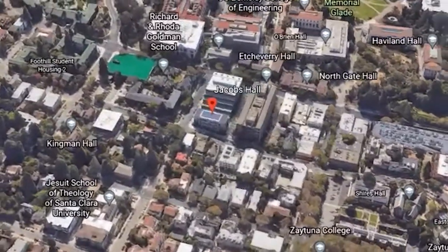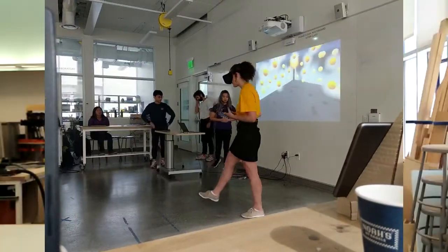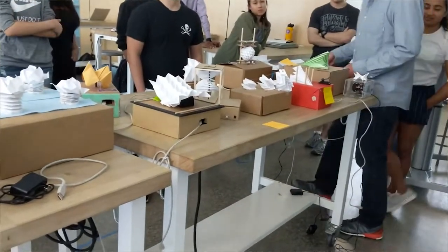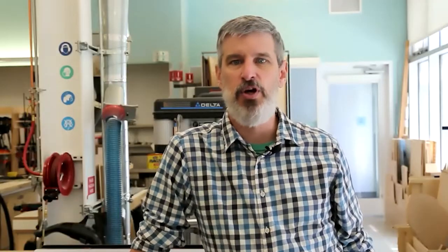Jacobs Hall, located here on the north side of campus next to Echeverry and Soto Halls, is UC Berkeley's hub for all things design. Jacobs supports courses, clubs, events, workshops, and also contains Berkeley's most developed Makerspace, with all the resources you need to make your research, project, or product come to life. In this video, I'll give a quick overview of some of the services Jacobs Makerspace has to offer.